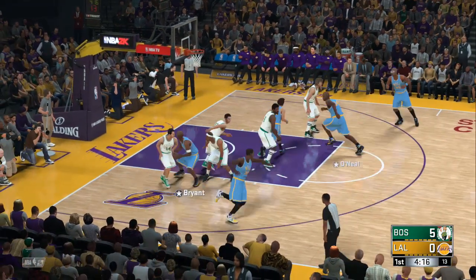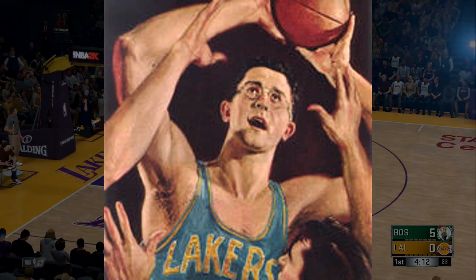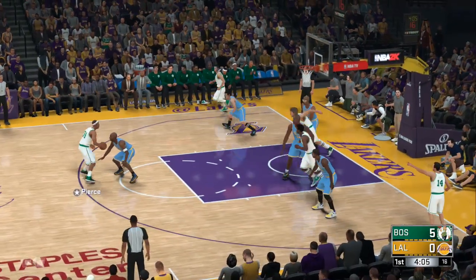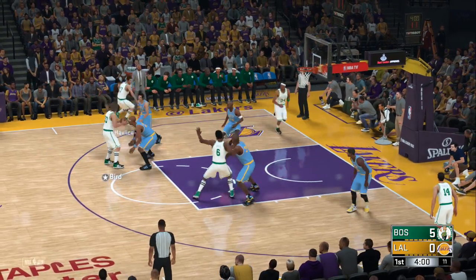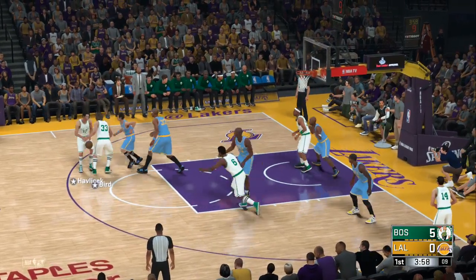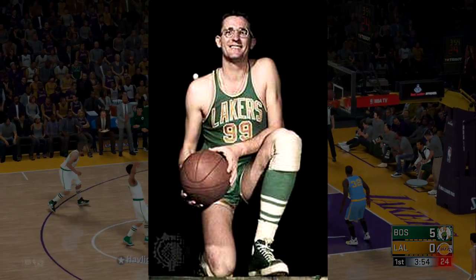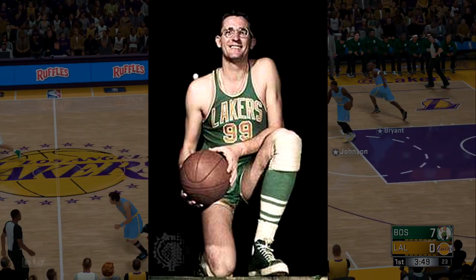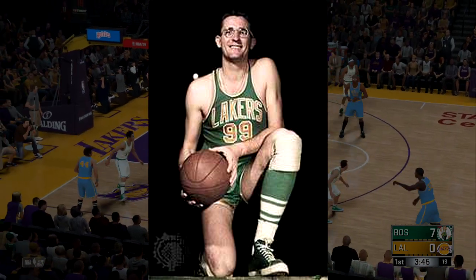In 1952, while the home jerseys stayed the same, the away jerseys actually changed to now say Lakers in yellow on the front, and featured a white outline around the letters and numbers. One thing I found about these jerseys is that the colors were actually kind of inconsistent — I mean entirely different jerseys completely. I found this picture of George Mikan wearing a green Lakers jersey, but I can't find any information on whether this was real, so I'm going to assume it was just an old picture that was colorized wrong.